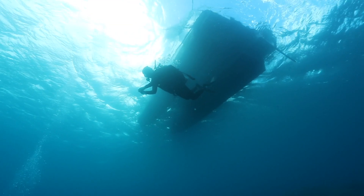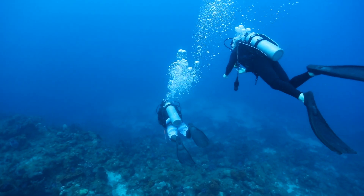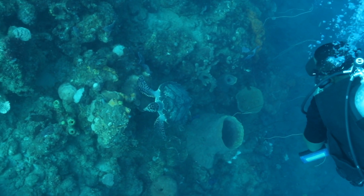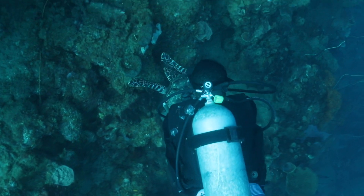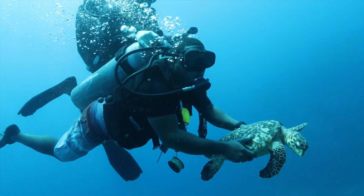What we do is we go out with the guys from Dive Dominica, find a free-swimming turtle — usually hawksbills — capture them, bring them up on the boat, and do all our data workup right there on the boat.